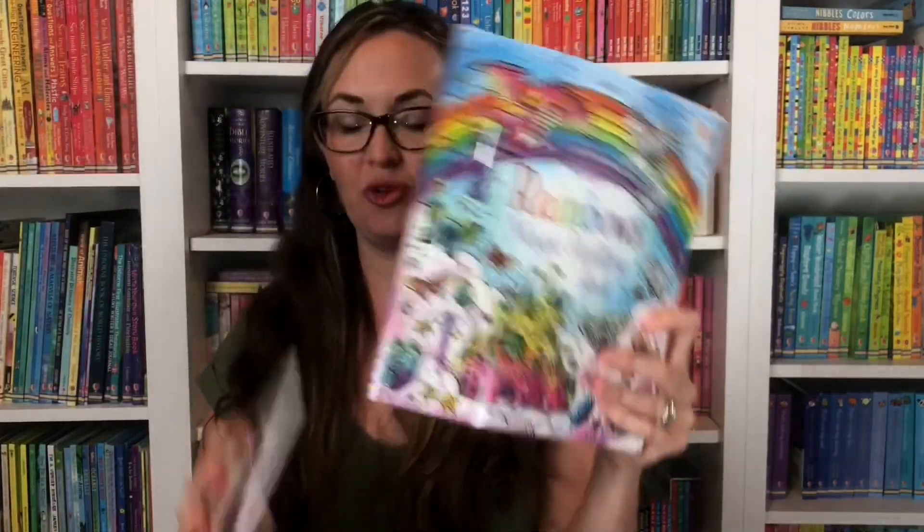We also have a new book of butterflies, and on each page there are butterflies to paint. You simply dip it into water, so it's a mess-free activity.